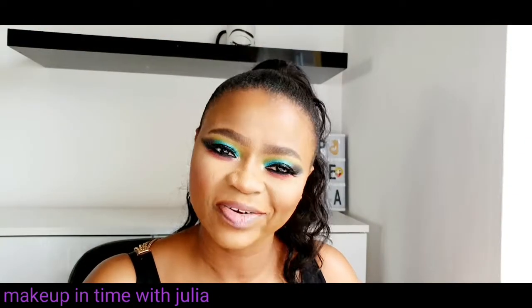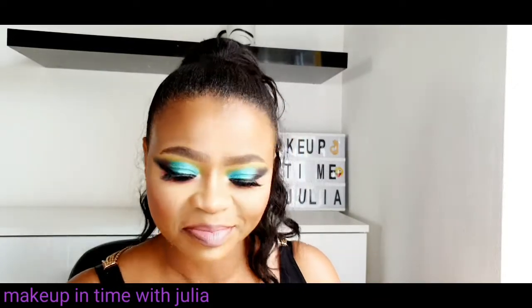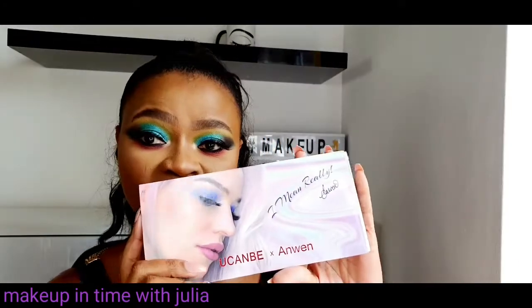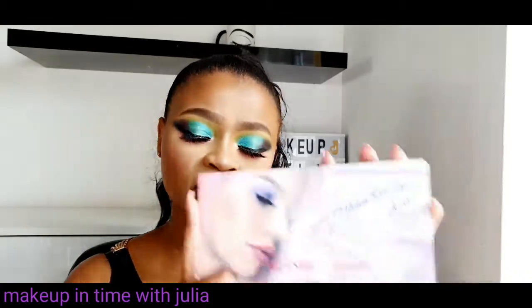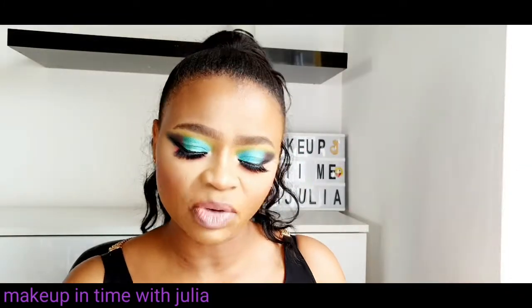Hello guys, welcome back to my YouTube channel. If you are new here, my name is Julia, otherwise welcome back to Makeup It Time with Julia. In today's video, I found this eyeshadow on Amazon — I was looking for a new eyeshadow palette, minding my own business, and then this came along. This is the 'You Can Be' eyeshadow by Awen. Awen is a YouTuber from the UK, a Manchester girl.